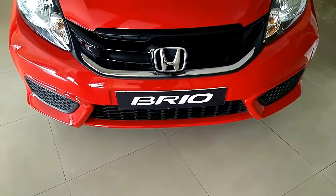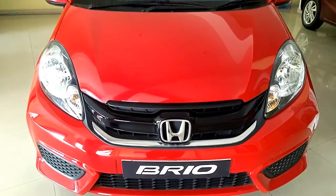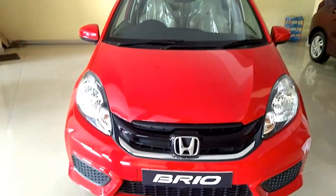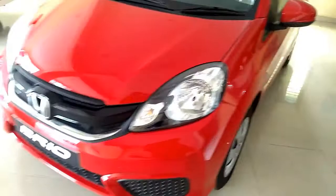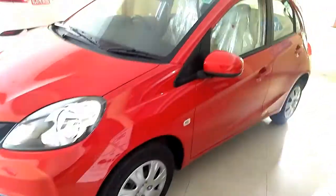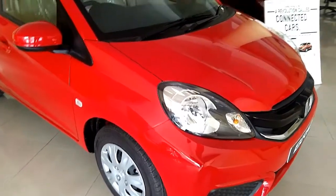Honda's advanced 1.2-liter iVTEC engine delivers high power output with great fuel economy. It's a four-cylinder engine with programmed fuel injection, delivering impressive performance with 88 PS at 6,000 revolutions per minute and torque of 109 Nm at 4,500 revolutions per minute.